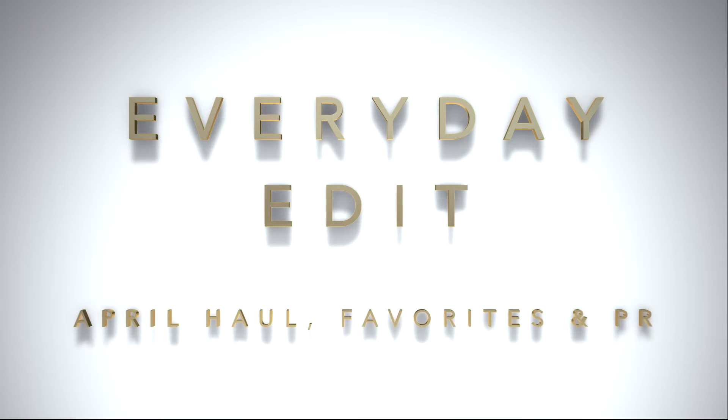Hi and thanks so much for joining me for my April Holland favorites. I've got some PR this time, so if you'd like to see that please keep watching. I'm starting with a bit of a controversial item. If you watch my channel, you know I don't really feature things that I don't like or criticize them too much, however in this case it's kind of a hot-button item and something I was actually looking forward to trying.